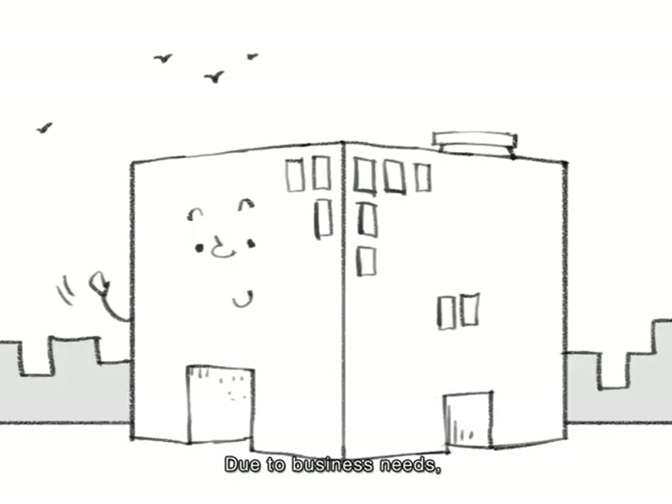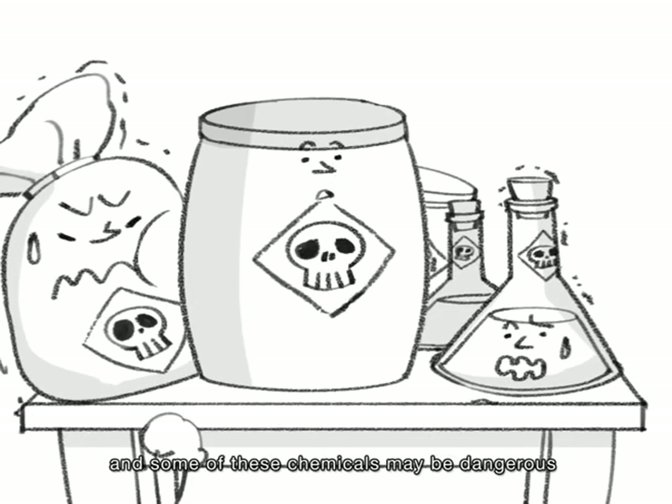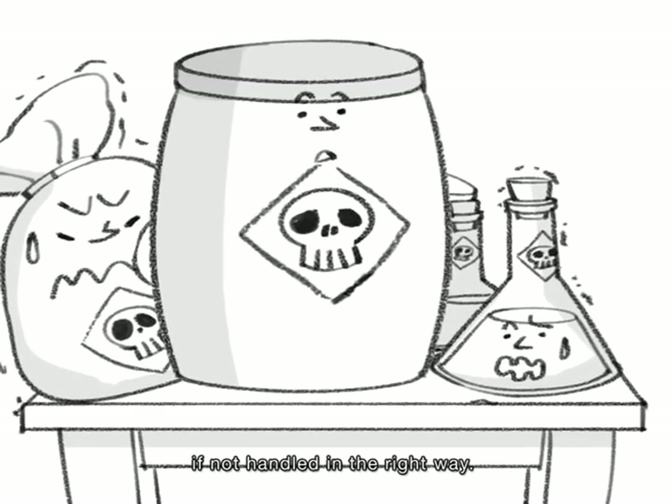Due to business needs, factories must keep many types of chemicals. And some of these chemicals may be dangerous if they aren't handled in the right way.